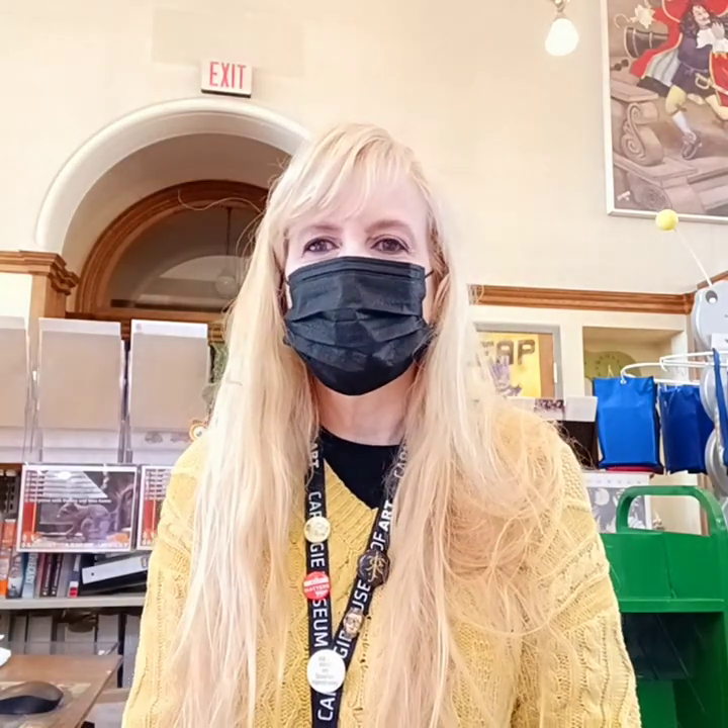Good morning! Welcome to First Chapter Fridays. I'm Ms. Karen, the children's librarian at the Oakmont Carnegie Library.